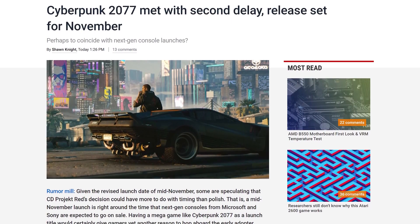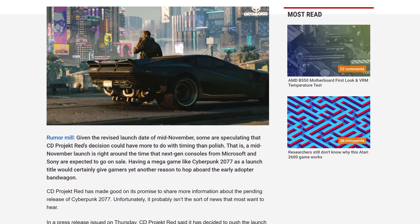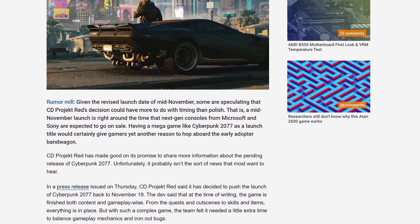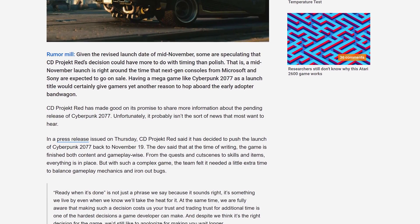Cyberpunk 2077 has been delayed again, this time to a launch date of November 19. The game was originally scheduled for release in April and then delayed to mid-September, but to add more polish, CD Projekt Red has pushed it back another two months. This is set to bring the game closer in line with the launch of next-gen consoles, the Xbox Series X and PlayStation 5, and of course allows them to improve the game and make sure it's in a nice state for launch. Some people believe that both NVIDIA and AMD were specifically attempting to get their next-gen GPUs out before the original Cyberpunk release on September 17th, so it'll be interesting to see whether this changes either of their plans.